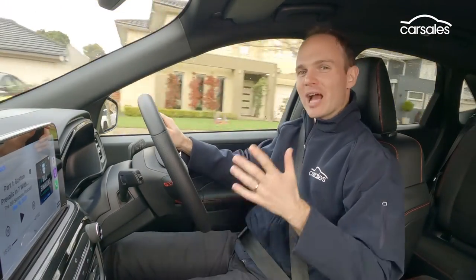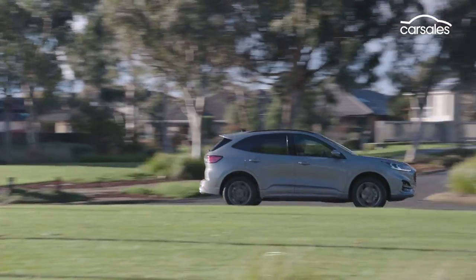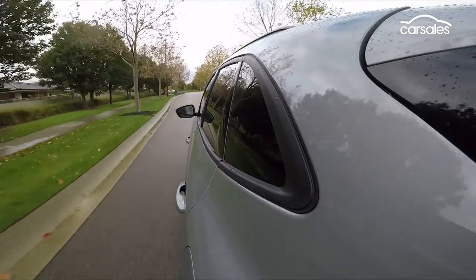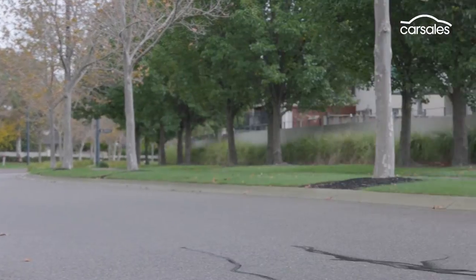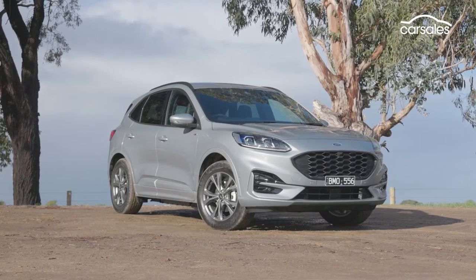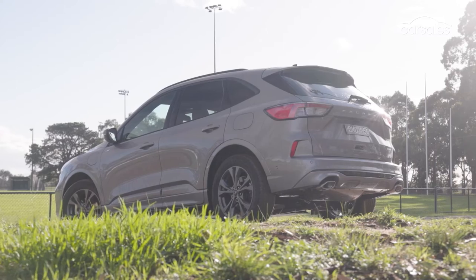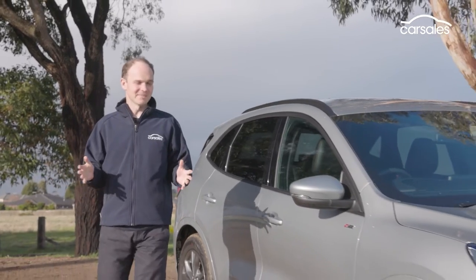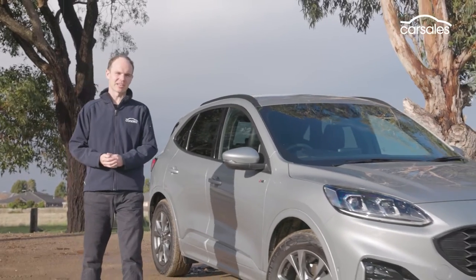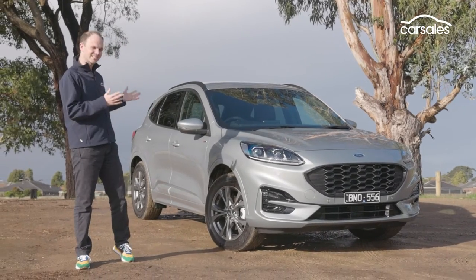If the Escape PHEV offered the same performance as the regular models but with the possibility of zero-emissions motoring, then it would be a much more enticing proposition. Unfortunately, it takes away from the standard car's strengths and doesn't give nearly enough back in return. Simply put, it just doesn't stack up.